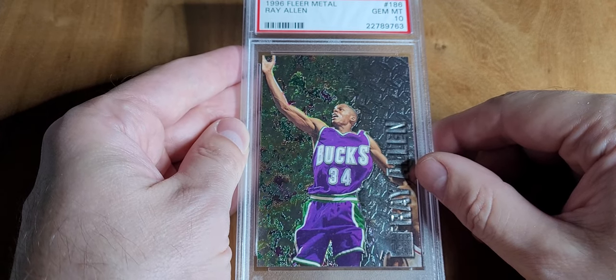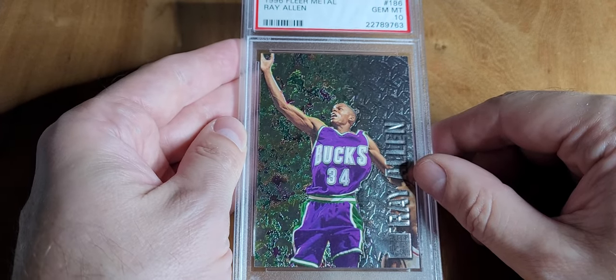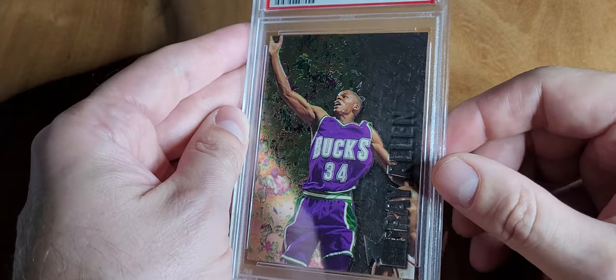Some stuff is just getting so cheap it's hard not to buy. This was 57 dollars PSA 10.